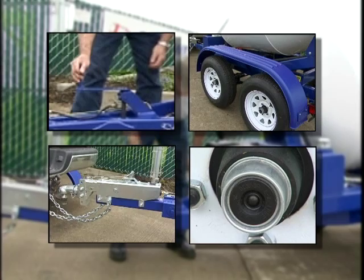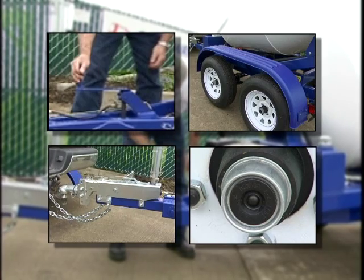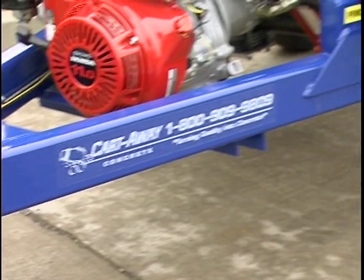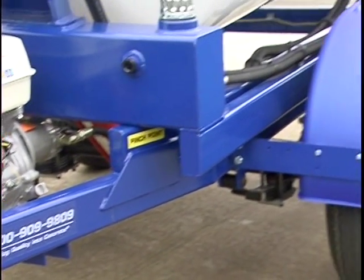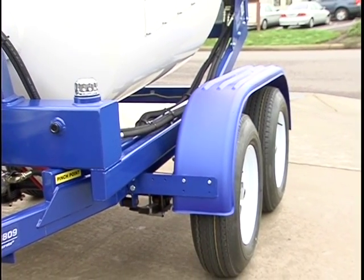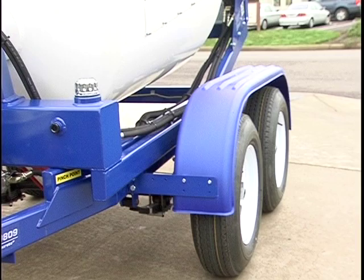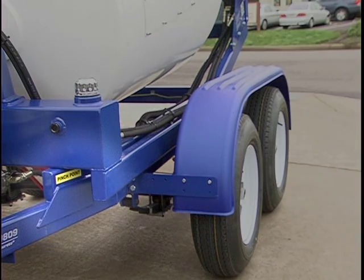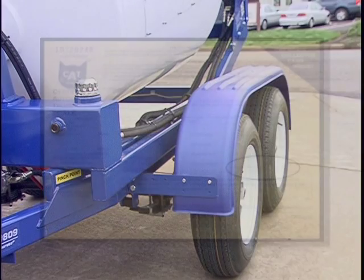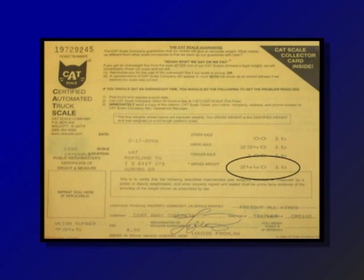The CMT frame is constructed using ASTM A500B tubular steel and A36 structural steel, painted with a high-quality urethane paint. Stress points on the frame and other mounting points are gusseted for additional reinforcement. These frames are supported by two 3,500-pound rated axles on 15-inch wheels, giving the trailer a gross vehicle weight of 7,000 pounds.